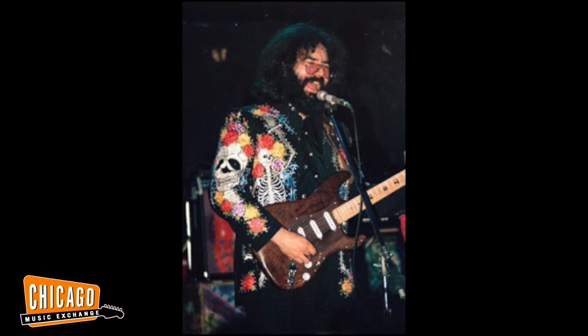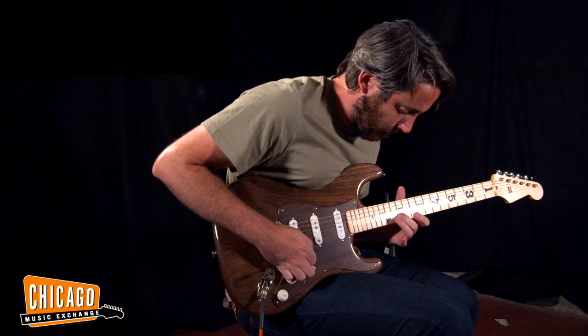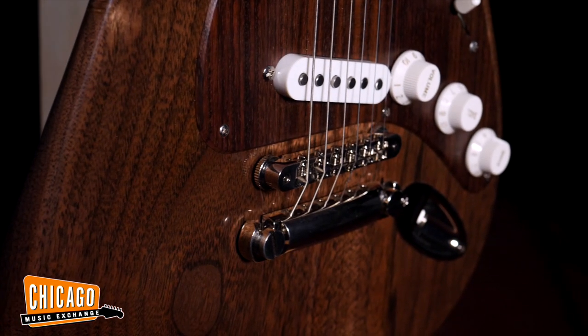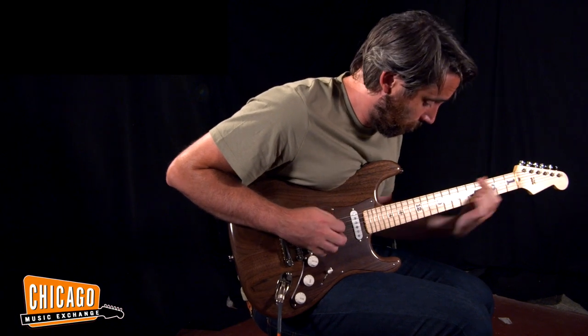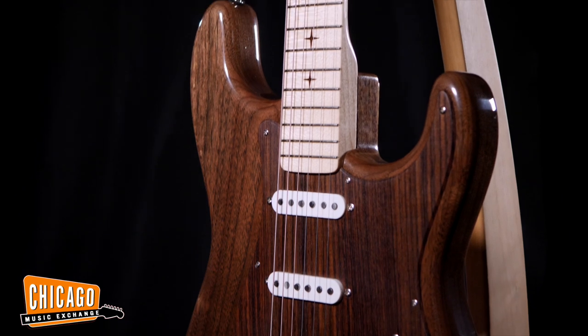If you're a Grateful Dead fan, there's a catalog of guitars that Jerry was known to play, and this is one of those guitars. Fast forward 40-some odd years later, Dan is going through his stuff and realizes he has black walnut from the guitars he built for Jerry Garcia and Albert King still sitting there. He decides to make one-to-one spec recreations of these. It's a pretty special moment — there's a limited edition, only a certain amount available.